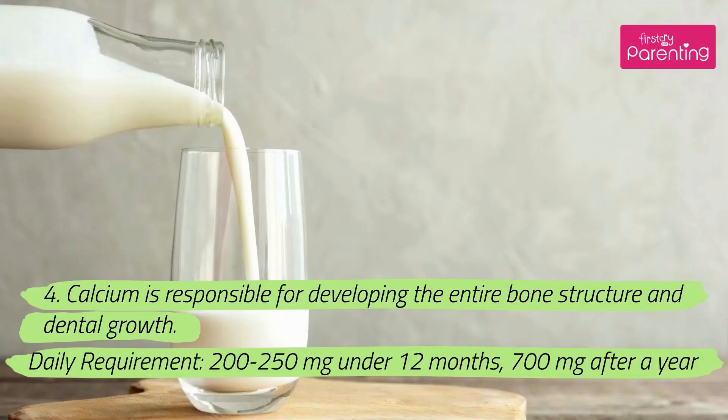4. Calcium is responsible for developing the entire bone structure and dental growth. Daily requirement: 200–250 milligrams under 12 months, 700 milligrams after a year.